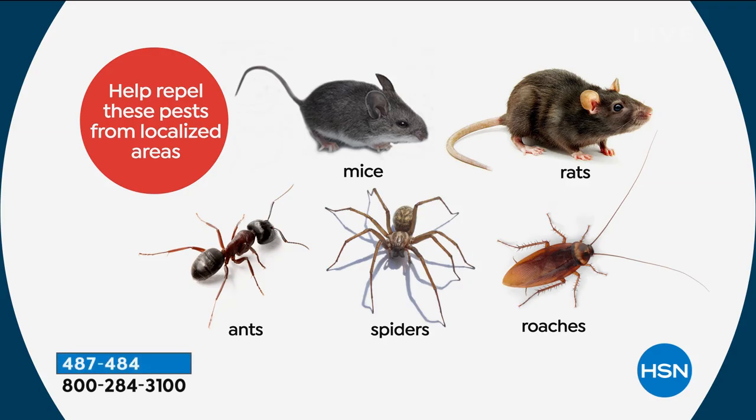The devices were tested on the five most common household pests — that testing is very expensive, which is why they focused on rats, mice, ants, roaches, and spiders. In winter, you get more rats and mice looking for warmth. In summer you get more cockroaches, spiders, and ants. We're coming into that summer cycle now.